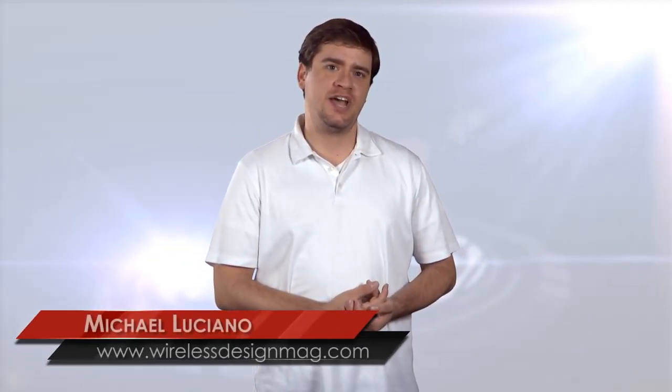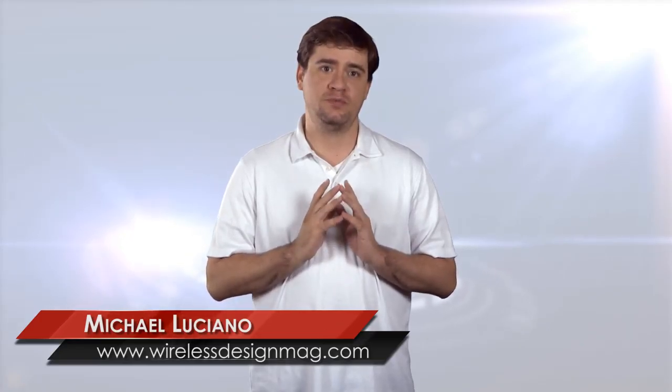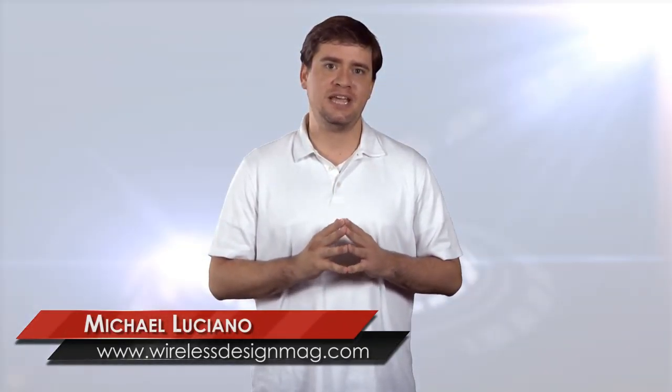Welcome to WDD's Hotspot. I'm Nick Luciano, Associate Editor, and in this week's episode we have a bacon lover's dream come true, going on road trips in style, and an autonomous robot camera that skydives like a pro.